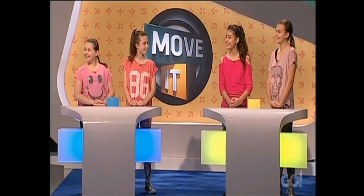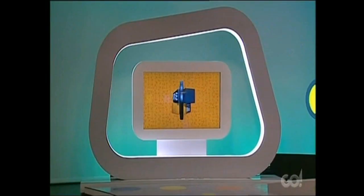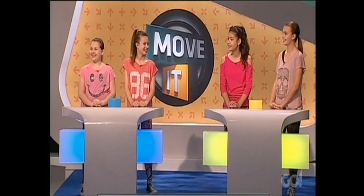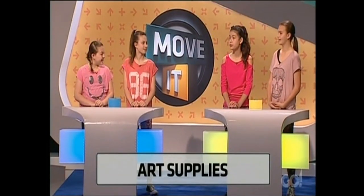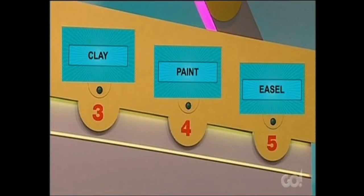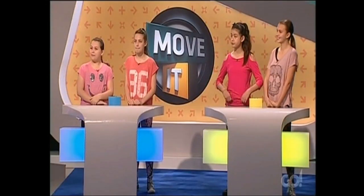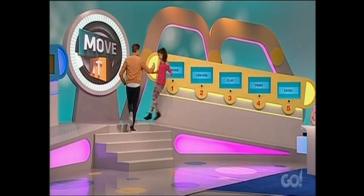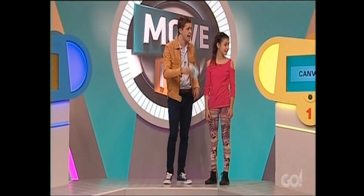Yellow team, how are you feeling after seeing that? Excited. Very good, Your Highness. The supercomputer picks: the art stuff — we're after hobbies, art supplies. The words on the yellow team screens: canvas, crayon, clay, paint and easel.